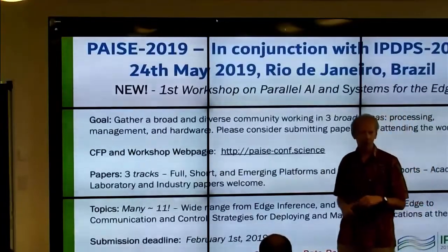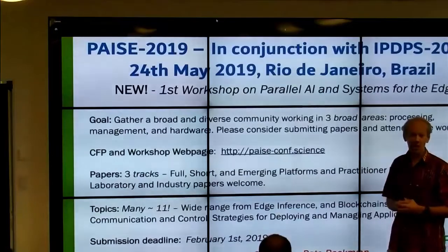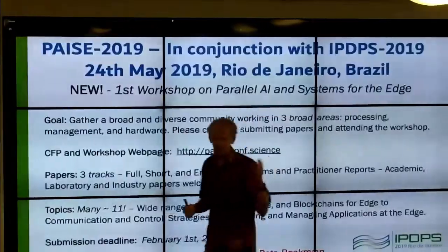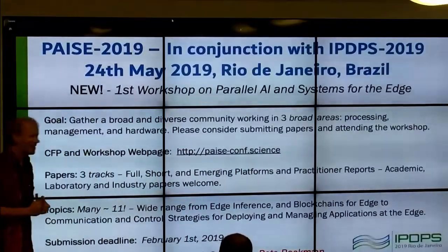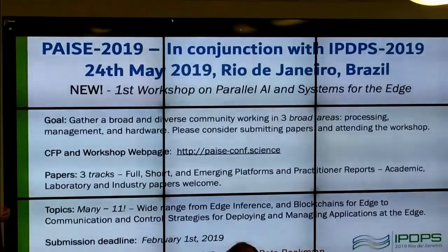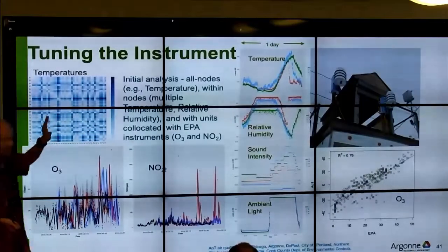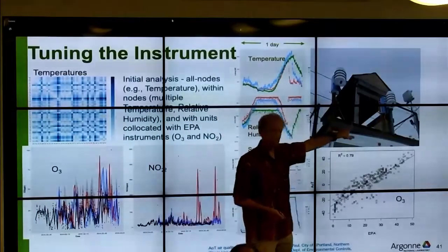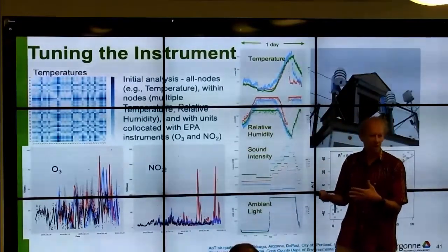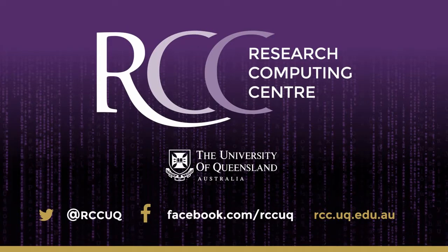We have a workshop on edge computing and would love submissions from anyone working in this space — it's in Brazil, which I think is a long flight for everyone. We also have a lot of work on tuning instruments, specifically with air quality, with sensors mounted at an EPA site and comparing the two data sources. With that, I'll wrap up and take questions. Thank you.